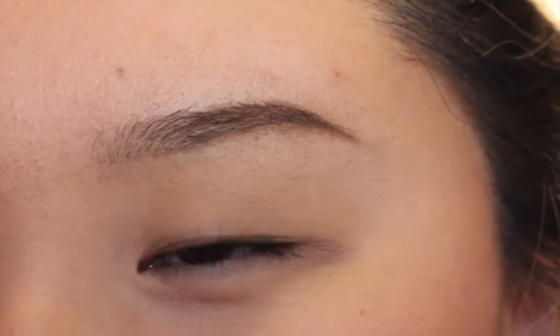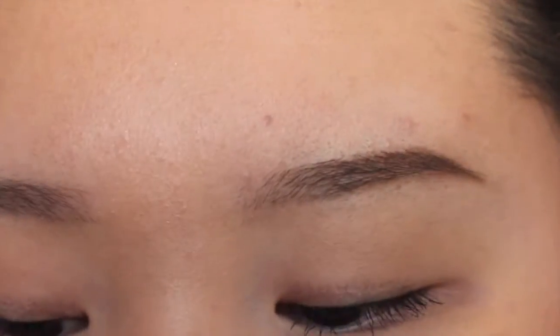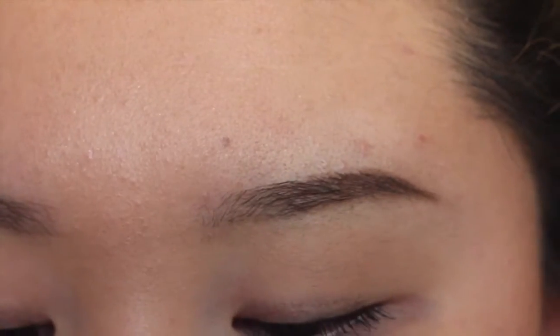I just basically gave up trying to fix it, but that's basically what I do. The last thing I'm gonna do is take this ELF clear gel for your eyebrows and eyelashes and set my eyebrows with it.